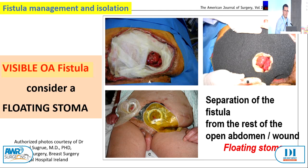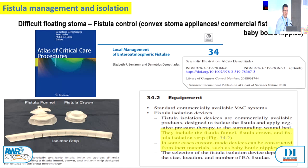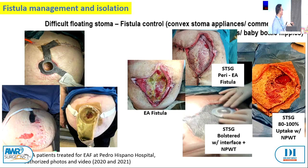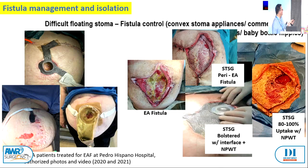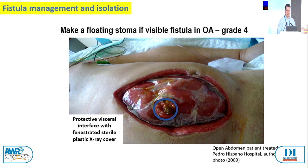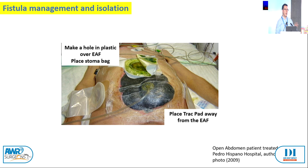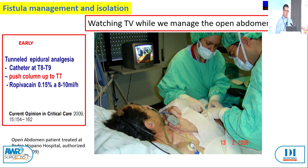In some cases like pancreatitis, you end up with a fistula of the flexures and can make a pseudostoma — marsupialization. For stomas in the middle, you can make a floating stoma. Now we have appliances such as the funnel and the fistula crown beyond just baby bottle nipples. For a single-stage patient that went bad with dehiscence, we controlled everything and did a split skin graft. Always leave an interface — do not put foam directly on the bowel because you'll end up with a fistula.